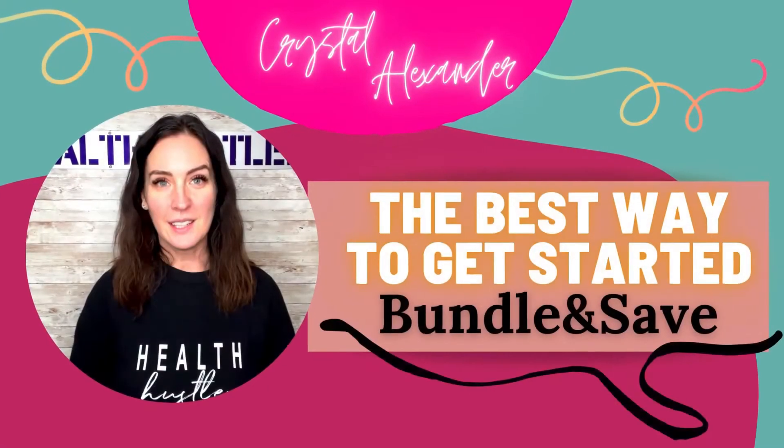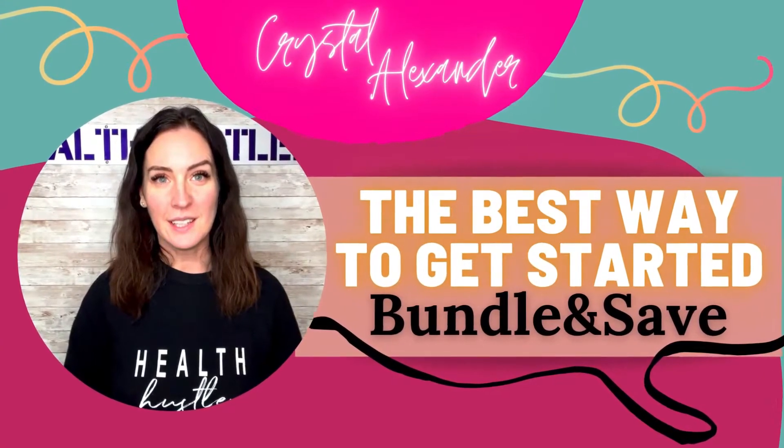Hey everybody, my name is Crystal Alexander, and I am so excited that you made your way to this video. I have been drinking pure therapeutic ketones for a little over three years now. When I first started drinking them, I was able to lose 20 pounds of fat in a little over two months. I paired this with a low carb way of eating as well as some carb cycling, because that's what works best for our lifestyle.